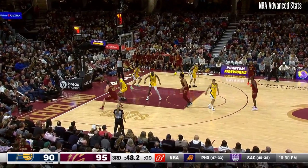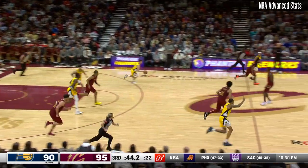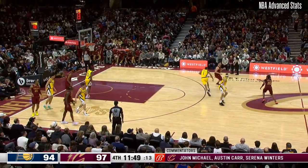LeVert finds Niang. Niang puts it on the floor, steps back over Toppin. Shepard rebounds. Tiebreaker, as here we go in the fourth quarter.